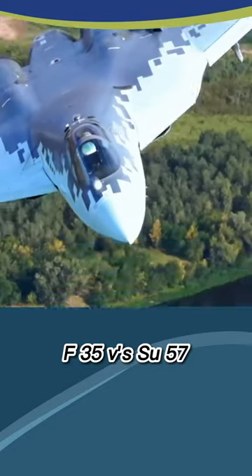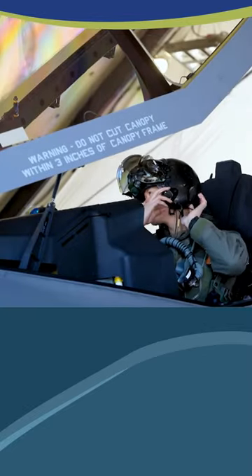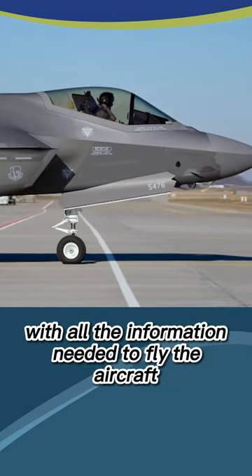F-35 vs Su-57: which one has a better cockpit design? The F-35's cockpit is known for its intuitive design and ease of use. It features a large high-resolution touchscreen display that provides the pilot with all the information needed to fly the aircraft.